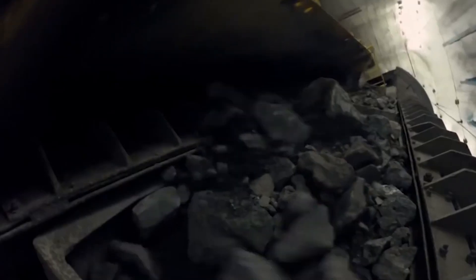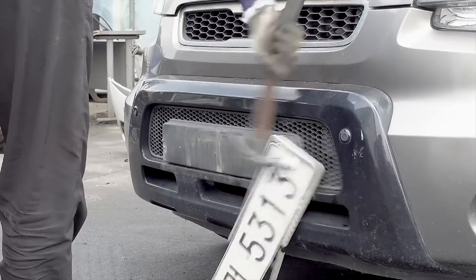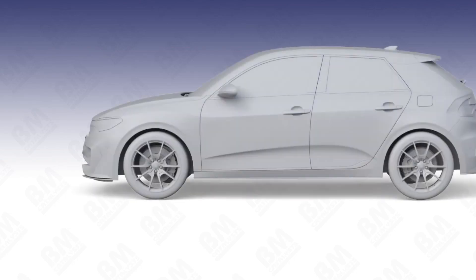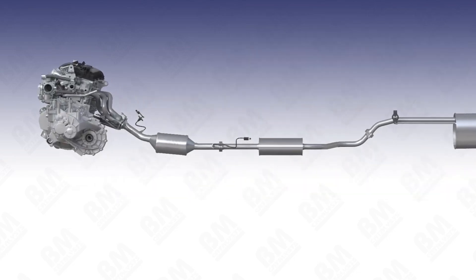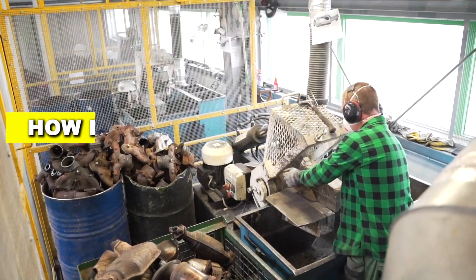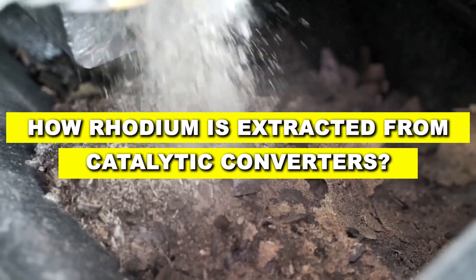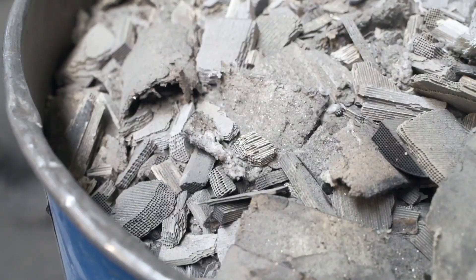But here's the catch: rhodium doesn't come out of the ground easily. It's almost always found mixed in with other metals. So when a car reaches the end of its life, that old catalytic converter suddenly becomes a modern-day treasure chest — if you know how to unlock it. In this deep dive, we'll follow the fascinating journey of rhodium from spent catalytic converters to precious reclaimed metal, step by step.